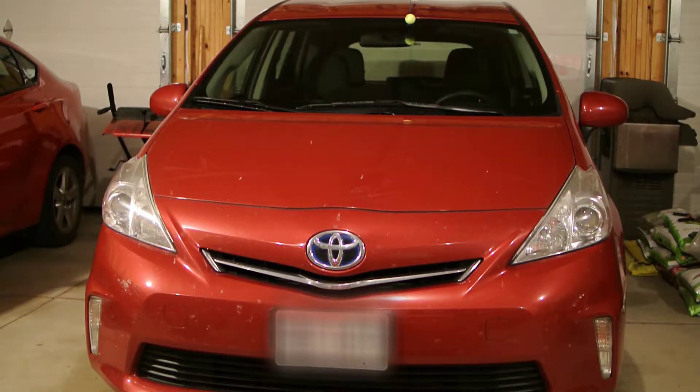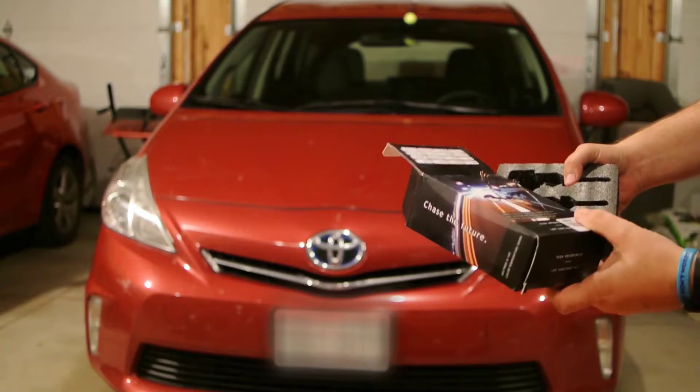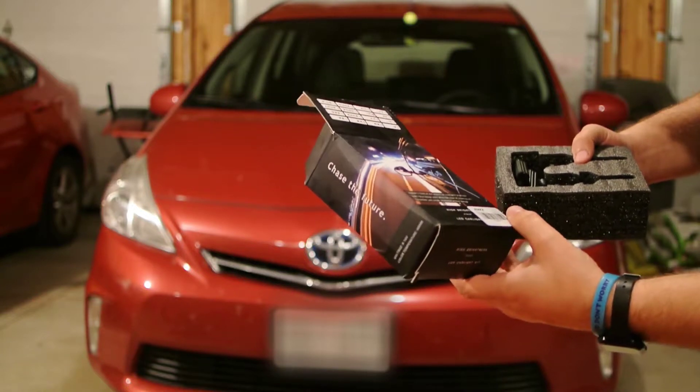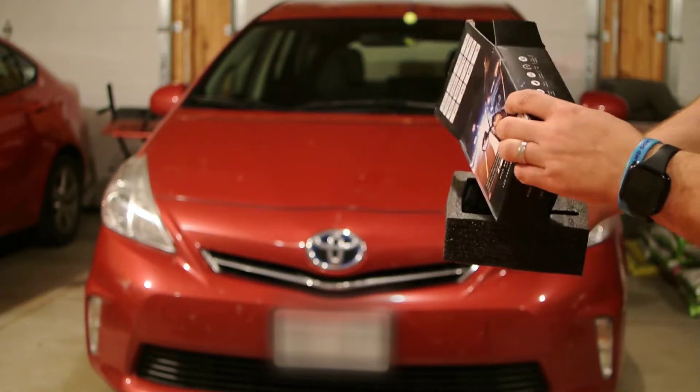One thing I've noticed with my Prius V — it's a 2014 — the headlights are just really, really dim. So I bought these online. They're a Saka LED, like 7,000 lumens per bulb. They were on Amazon.